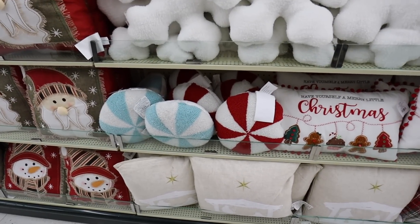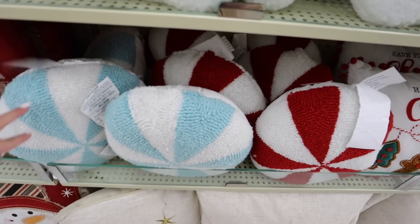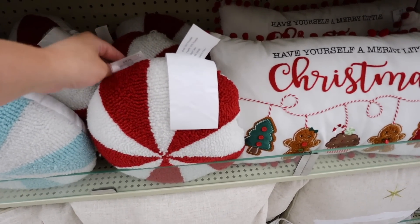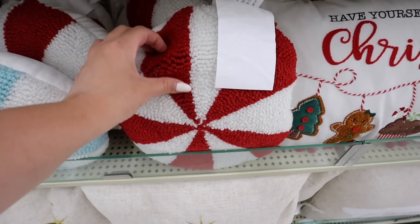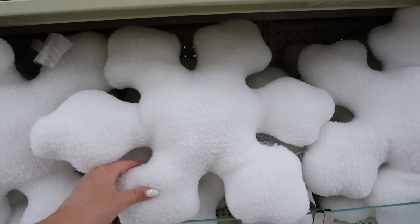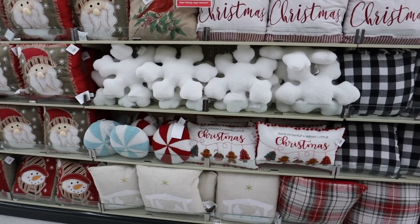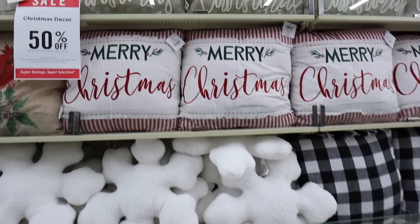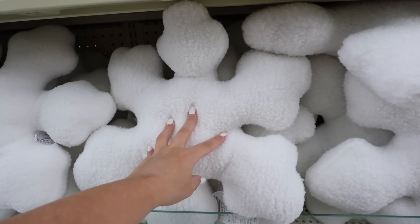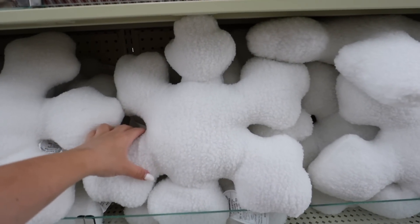I'm going to jump over here to the pillows and share these with you really fast. They have this blue swirled candy pillow — this one is the same size as the red. I know so many people love to do like gingerbread and peppermint candy theme. These are really nice — it's like a nice Sherpa cover. That is $20. And then they also have this year a snowflake shaped pillow. The Hobby Lobby pillows get better and better every single season. They have a lot of the traditional ones, but the fun shaped ones have become really popular with the high-end decor stores.